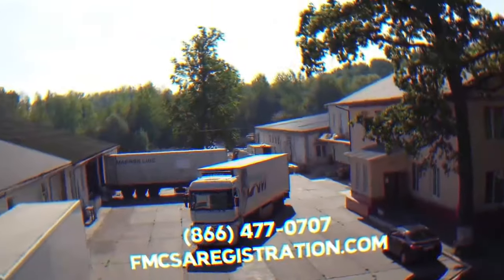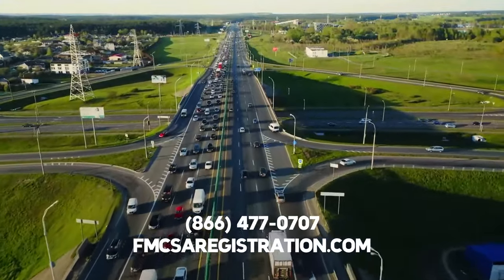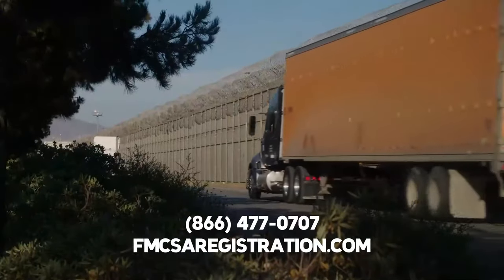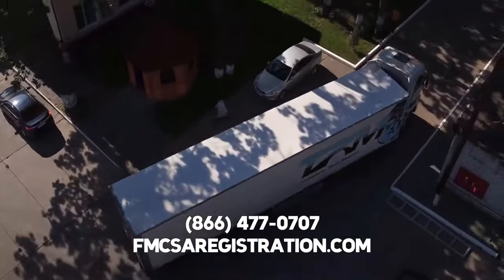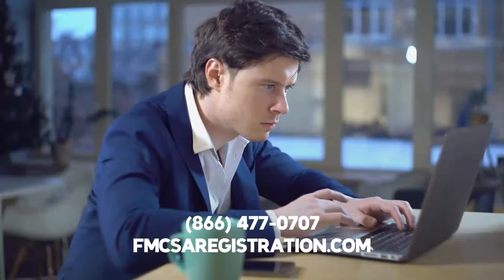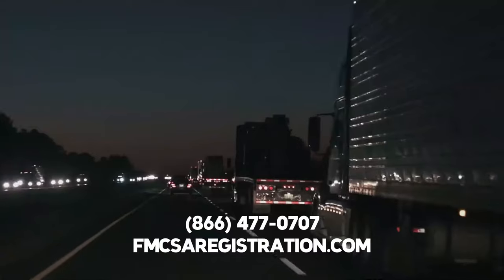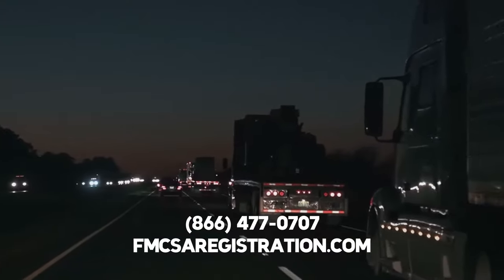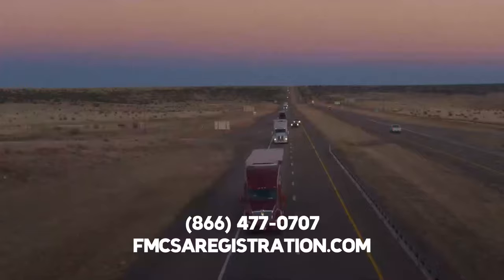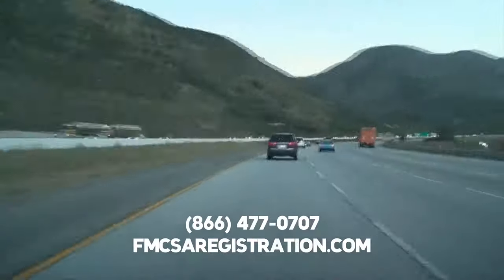The next step is to ensure that you and your carrier have all the necessary information ready to go. You can begin by compiling basic criteria about your transportation company, such as its official name, address, etc. Then, you must also compile more specific information, such as your company operation, cargo classification, operation classification, and, if possible, your hazmat classification.